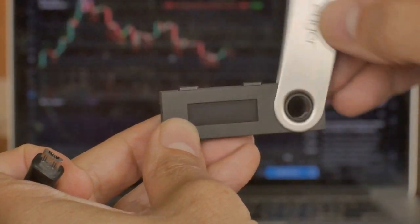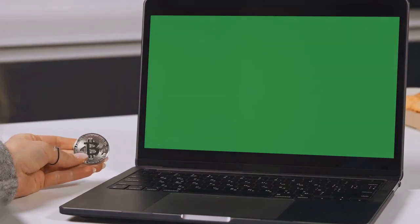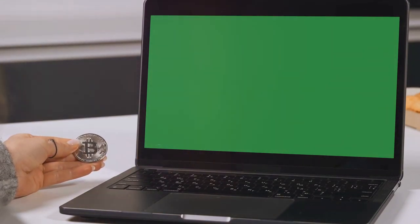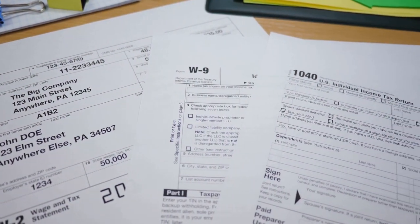CoinLedger is here to help. With CoinLedger, you can easily import all your transaction data from your wallets and exchanges. It then organizes everything for you, making tax time way less of a headache.